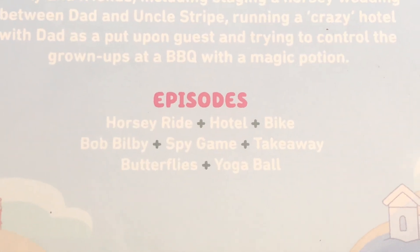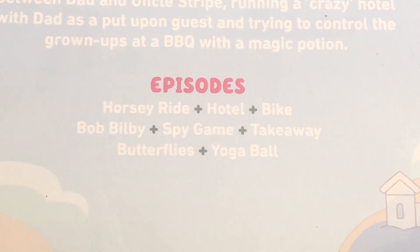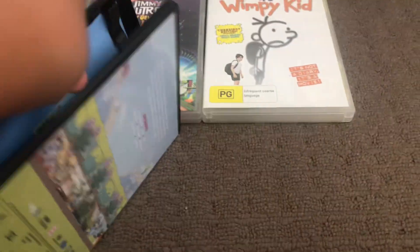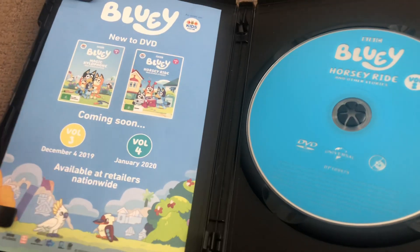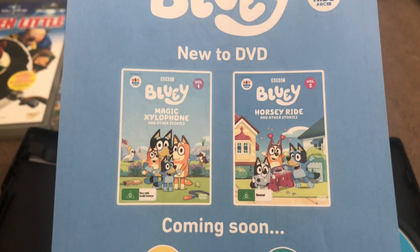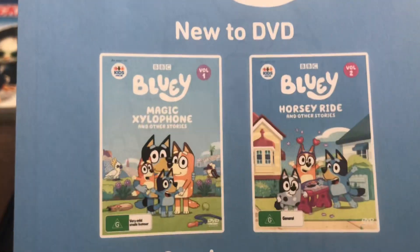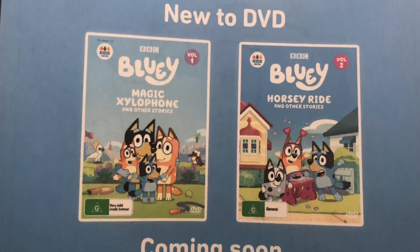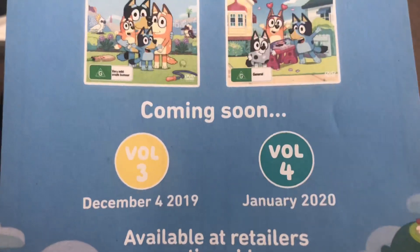Next up is Bluey: Horsey Ride and Other Stories, 2019, Volume 2, ABC Kids and BBC Universal. The spine and back list episodes: Horsey Ride, Hotel, Bike, Bob, Billy, Spy Game, Takeaway, Butterflies, and Yoga Ball. Here's the disc, and it shows other Bluey DVDs available to buy — Magic Xylophone and Under the Stories — both of which I got.